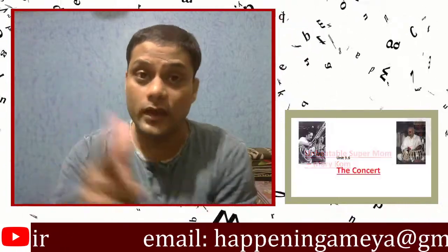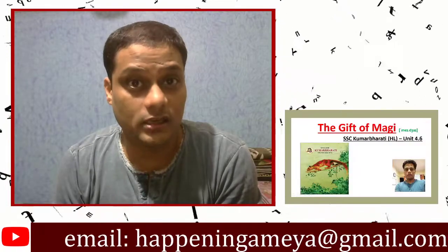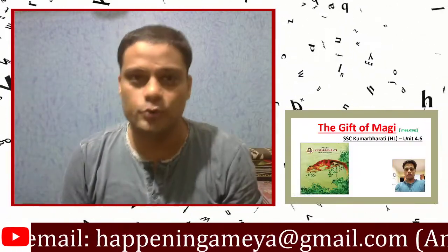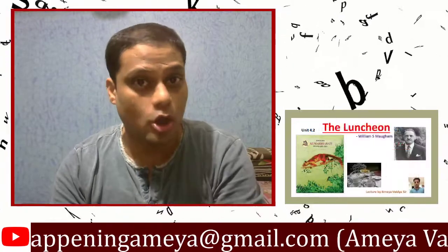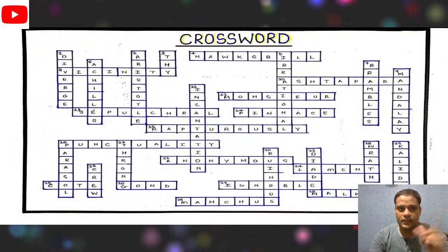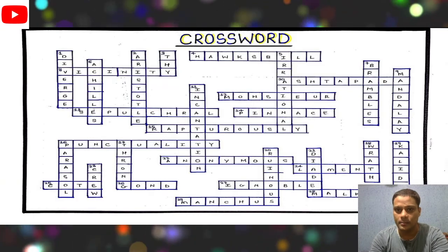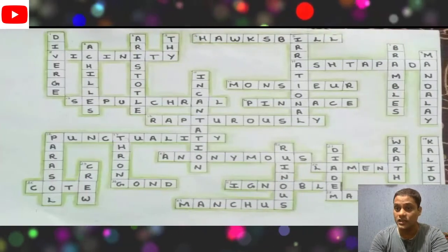Hello everybody and welcome to English Grammar with Ameya Sir. I know these COVID-19 times are getting boring, so I thought we'll do something interesting today. We are going to solve a crossword. I remember very clearly that earlier I had dealt with a crossword and the students gave an overwhelming response — they were very creative about it. They made the grids on their own and made it very neat.